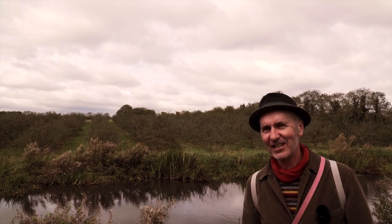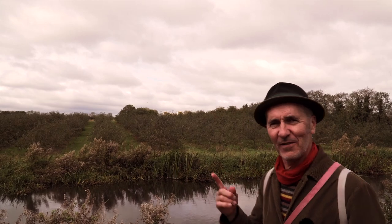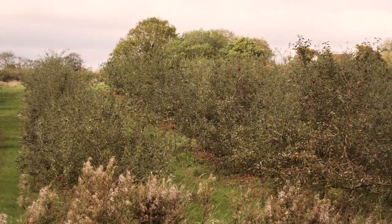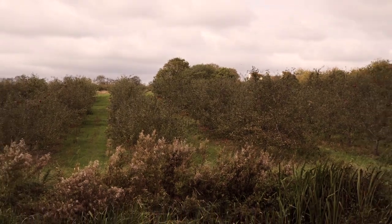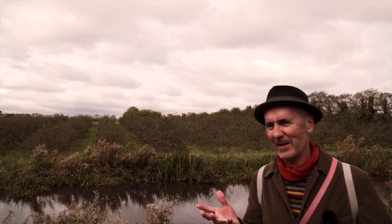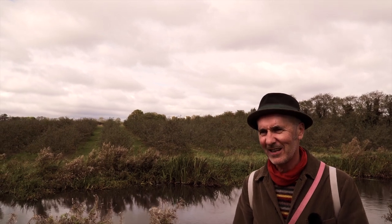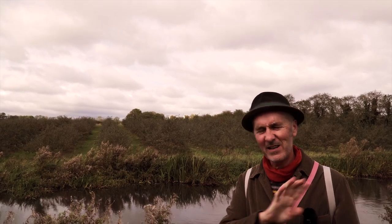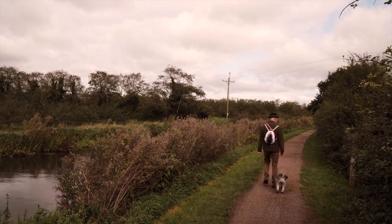I mentioned English apples earlier because they're nice to eat. They're also very nice to look at. If you look over there, there's an entire orchard filled with apples on the tree and on the floor, except they're probably not eating apples. Around here they tend to grow cider apples, which are good for cider but not very good for eating — too bitter. Come on, Mabel, let's go and get some tea.